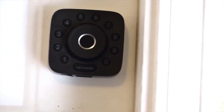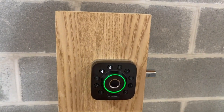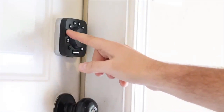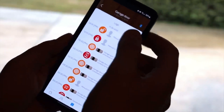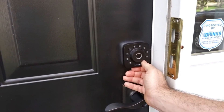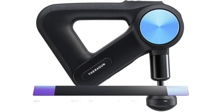The U-Bolt Smart Lock includes several security features for peace of mind. It has a built-in accelerometer that detects when someone tries to force open your door and sends an alert to your phone. It also has a tamper-proof cover that prevents anyone from trying to bypass the lock and break into your home.